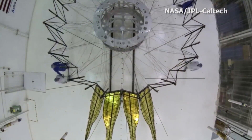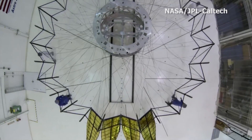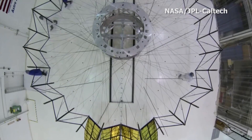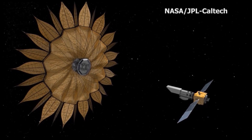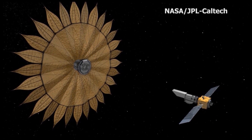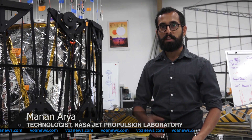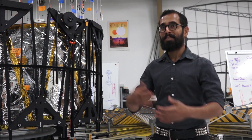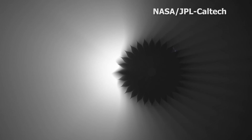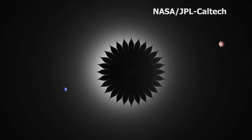Folding an object the size of a baseball diamond so that it could fit into a rocket is the goal of a NASA project called Starshade. Once it opens up in space, Starshade would allow a space telescope to better see the planets around bright stars. Seeing an exoplanet next to its parent star is like trying to image a firefly next to a searchlight, the searchlight being the star. Starshade seeks to block out that starlight so you can image a really faint exoplanet right next to it.